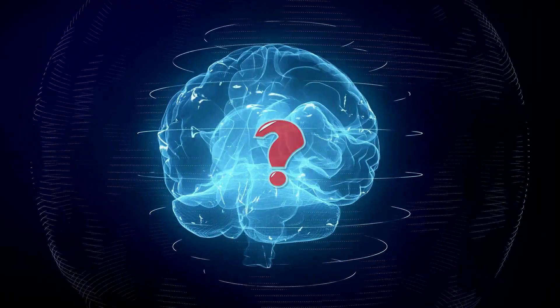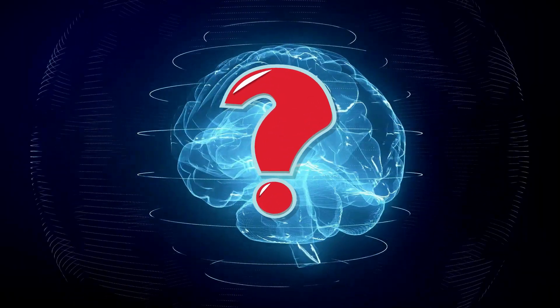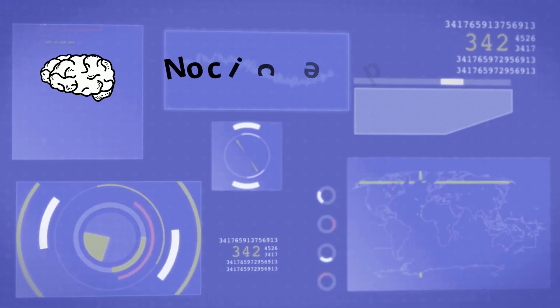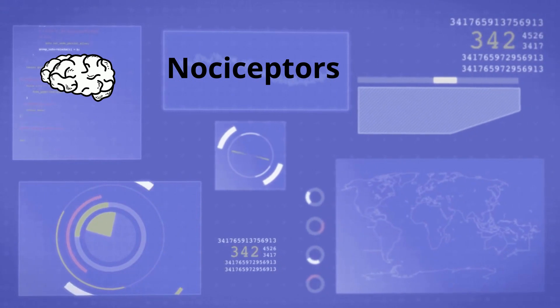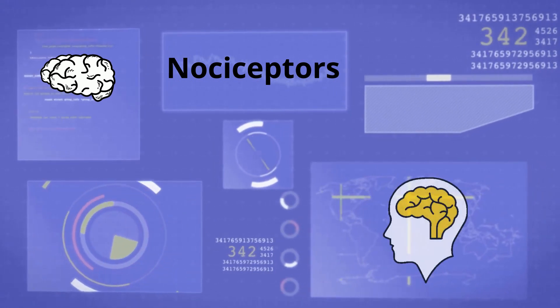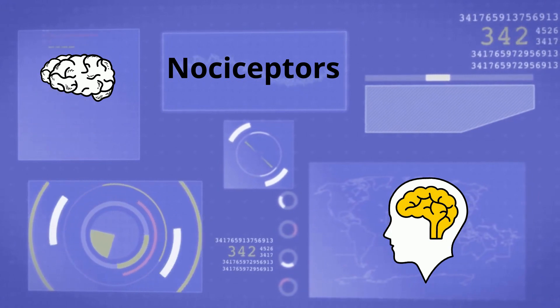3. Your brain cannot feel pain. Why is this? Within skin, muscles, joints, and some organs are specialized fibers called nociceptors. When the body is hurt, these fibers are responsible for sending pain signals to the brain. Once the brain interprets these signals, you feel pain.